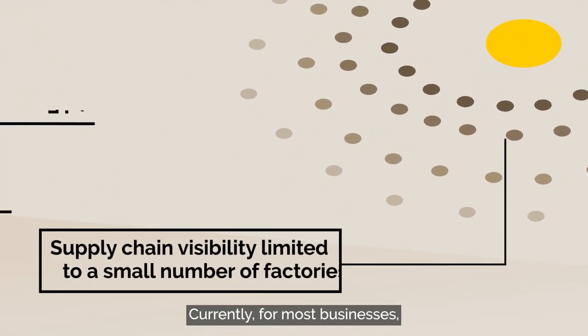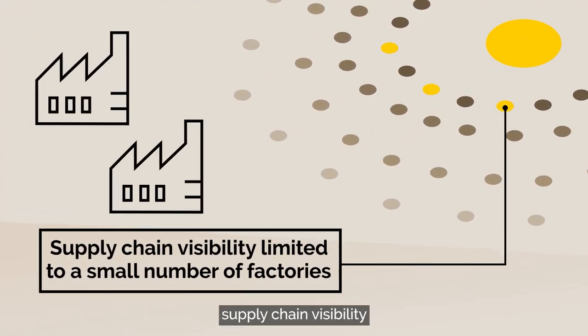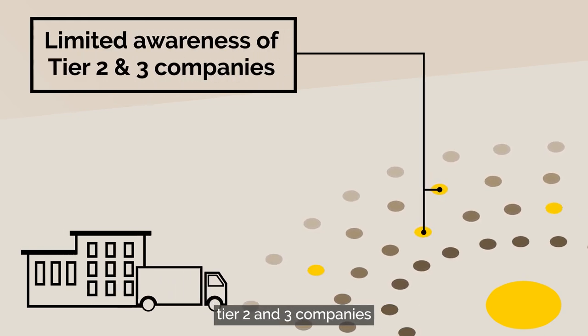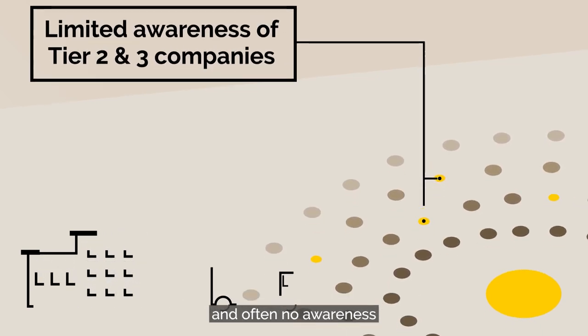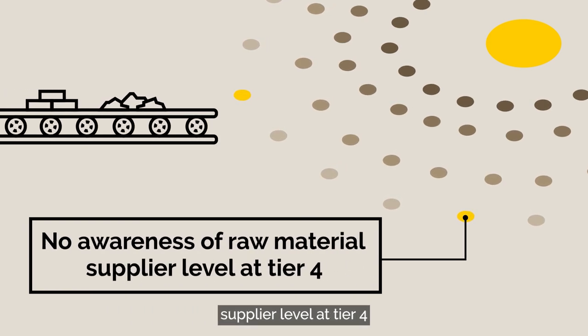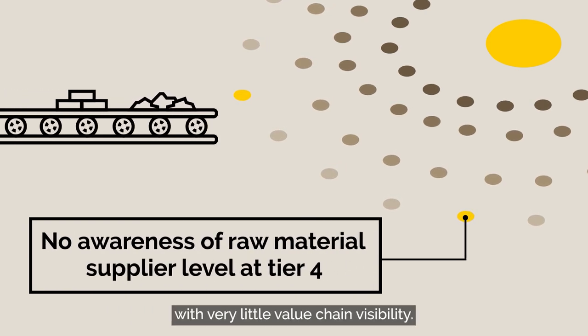Currently for most businesses, supply chain visibility is limited to a small number of suppliers or buyers. There may be limited awareness of tier two and three companies and often no awareness at all of the raw material supplier level at tier four, with very little value chain visibility.